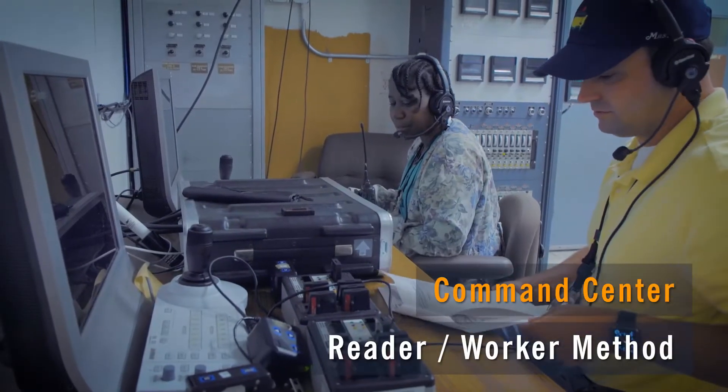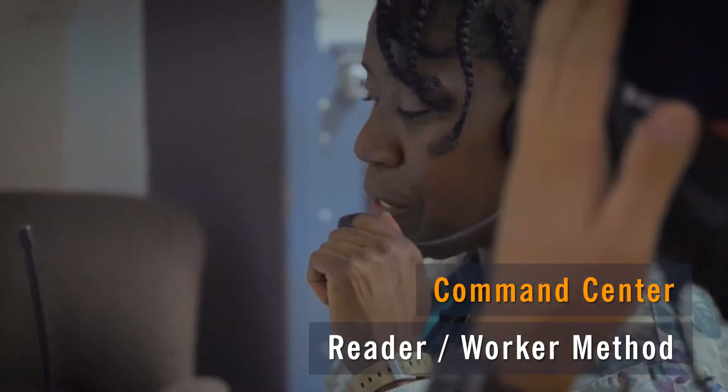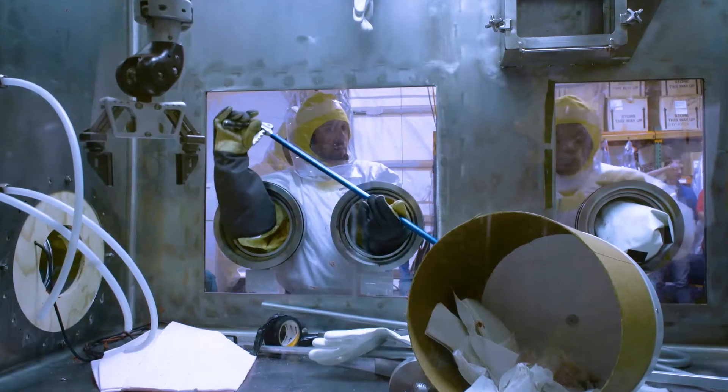All decon operations are directed step by step from the remote command center utilizing the reader-worker method, guaranteeing the work plan and procedures are safely followed.